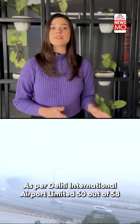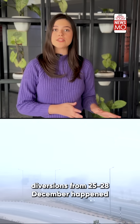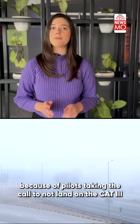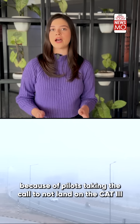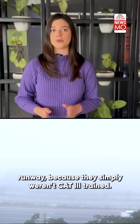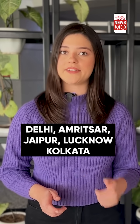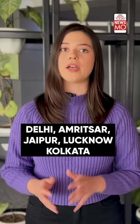As per Delhi International Airport Limited, 50 of the 58 diversions from 25th to 28th December happened because of pilots taking the call not to land on a CAT-3 runway, simply because they weren't equipped or trained with it. Reportedly, this tech costs Rs. 10 crore and is only available in Delhi, Amritsar, Jaipur, Lucknow, and Kolkata.